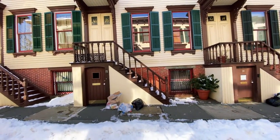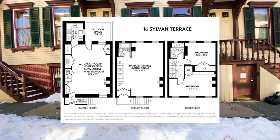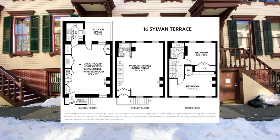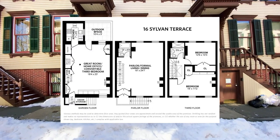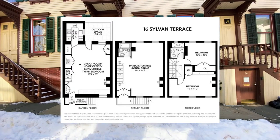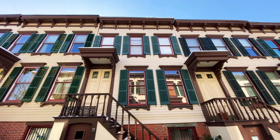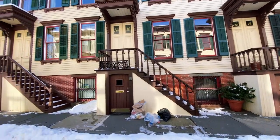I actually have the floor plan of 16 Sylvan Terrace. It's actually very modest - it has a parlor, a living and dining area, two bedrooms, a bathroom in one of the bedrooms, and an office with a convertible third bedroom. There's also a storage unit. So three floors right there, and they have outdoor space in the back, which seems absolutely wonderful. Would you buy this for $1.6 million? A three-story apartment with a tiny little backyard and up to three bedrooms.